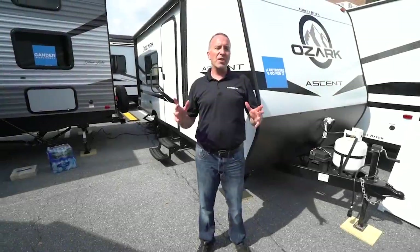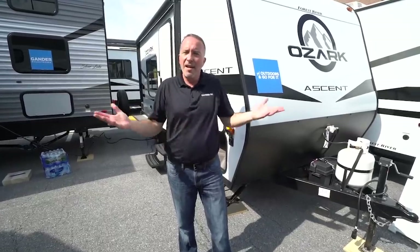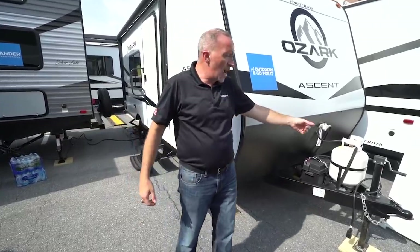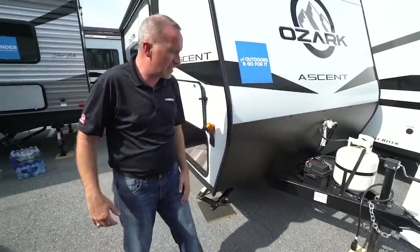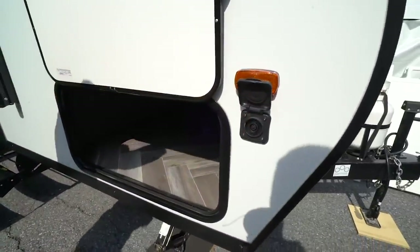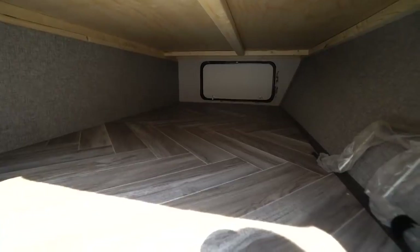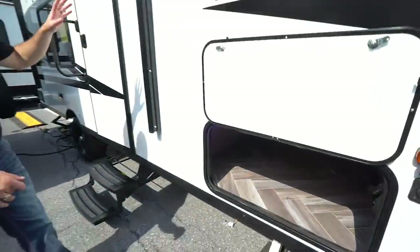Now let's take a look at the outside of the 2020 Forest River Ozark Light 1660 FQX. You've got your stabilizer jack here, a 20-pound LP tank. Around to the storage area, you'll see this is solar prepped — so if you want to go off-grid, rock and roll with it. There's also lots of pass-through storage accessible from outside or through the master bedroom under the bed.